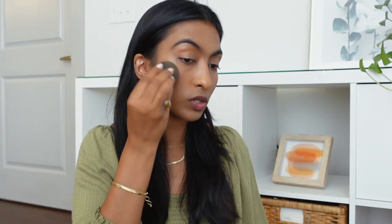For blush today I'm using one from OG in the shade Rose Quartz — one of my favorite blushes. Pink blushes can be tricky on brown skin but this one is really nice. I always like to apply blush in an upward motion, and as you can see it added a little flush of color without being overpowering.